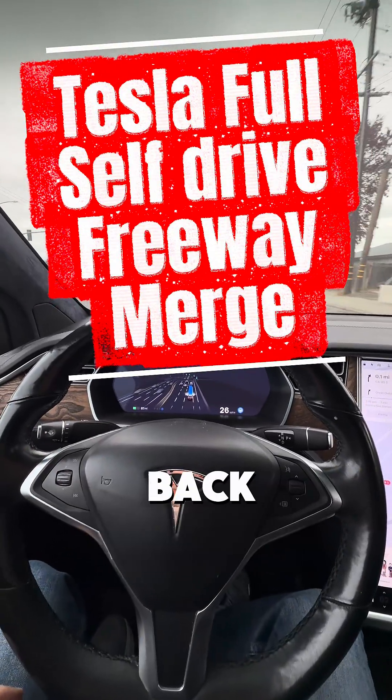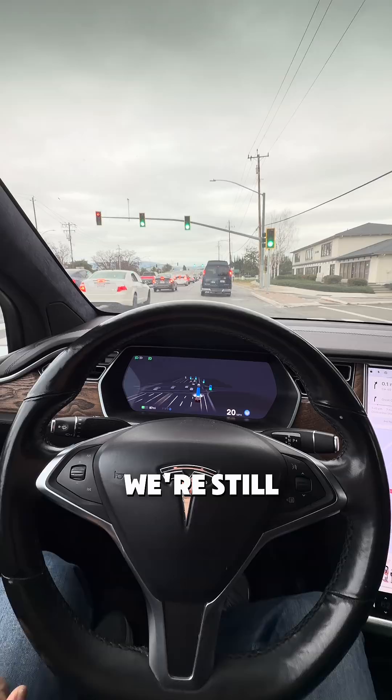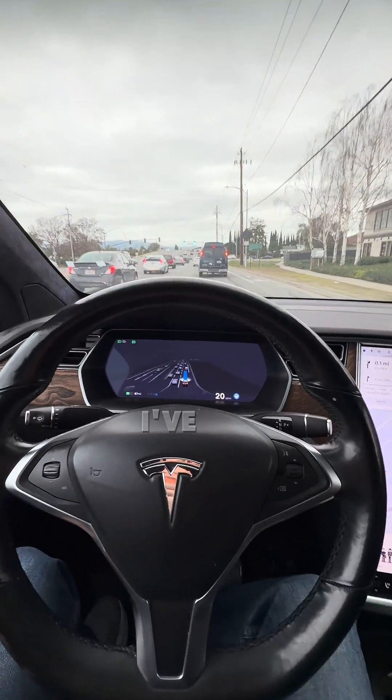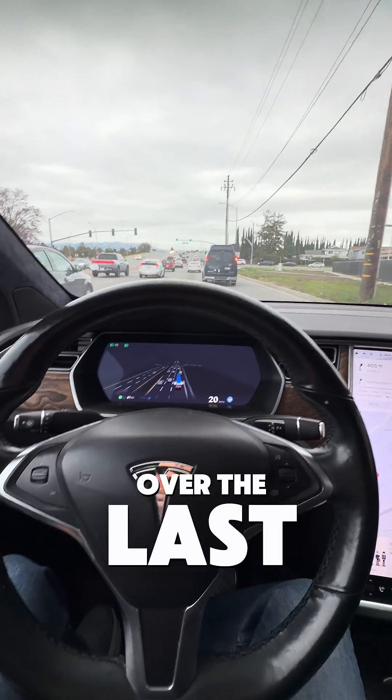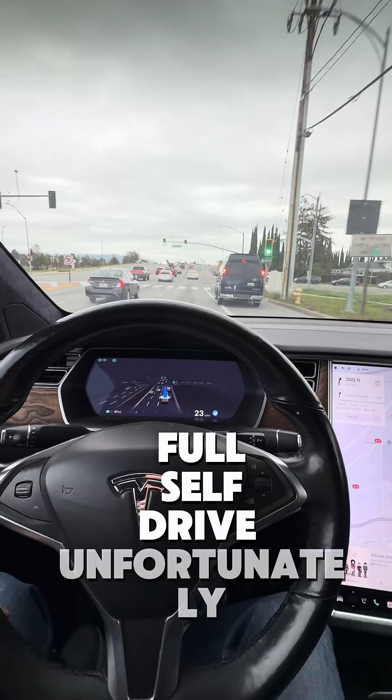All right, everyone, we're back with another full self-drive update here. We're still on version 12.6.4. I've got probably about five software updates over the last short bit of time, but none to full self-drive, unfortunately.